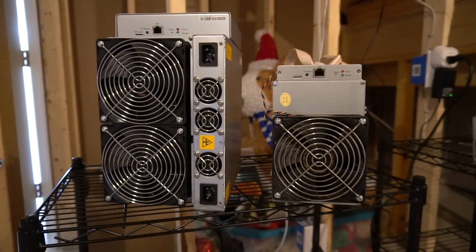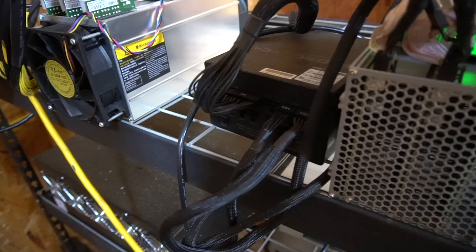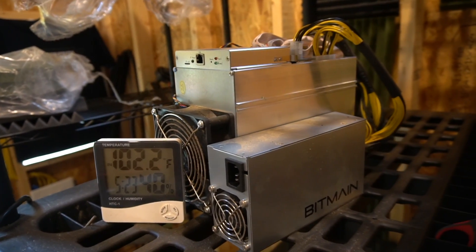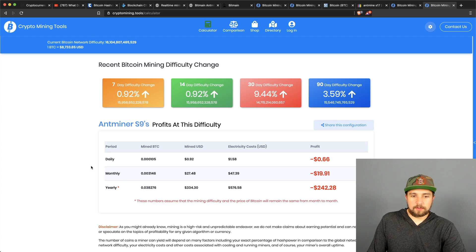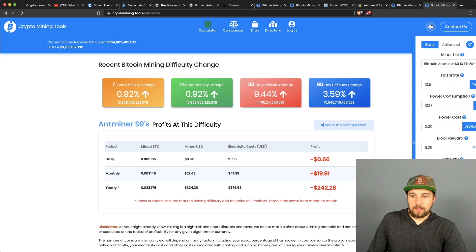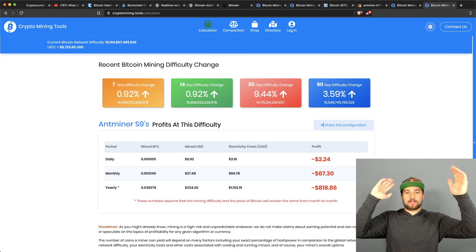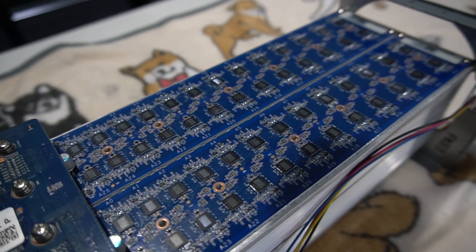Everyone's going to ask: I have an Antminer S9 — should I mine with it? Simple answer: your electricity better be free. The S9 is old gear. It'll mine almost 0.04 Bitcoin over the next year — and that assumes the hash rate stays the same, which historically it only goes up. That 0.04 Bitcoin is worth about $334, but at five cents per kilowatt hour you'd pay $576 a year in electricity. At ten cents residential rate, you'd lose $820 a year mining with this thing.